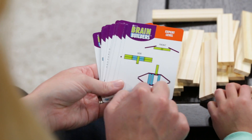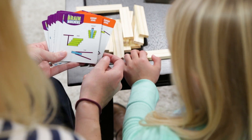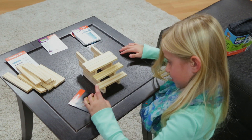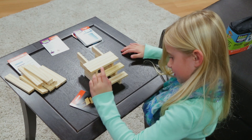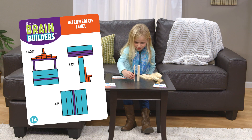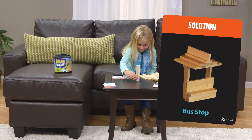It's a great complement to the science, technology, engineering, math courses, also known as STEM, popular in the best educational programs throughout the country. In Brain Builders, each color-coded card includes a 2D building challenge, with the solution on the other side.